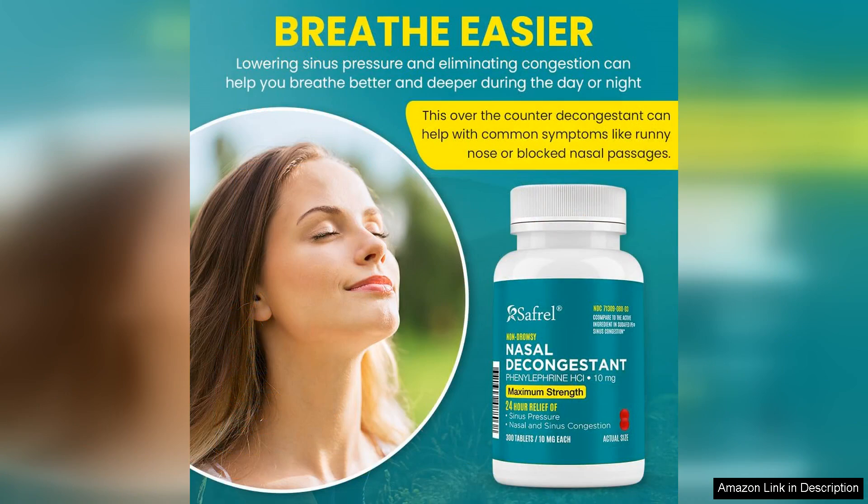In summary, Saffron nasal decongestant PE is an effective option for those seeking relief from nasal congestion due to allergies or cold. With its large count, fast-acting formula, and non-drowsy nature, it is a reliable product worth considering. Just remember to use it responsibly and keep an eye on any potential side effects. Overall, I highly recommend it for anyone looking for an effective nasal decongestant.